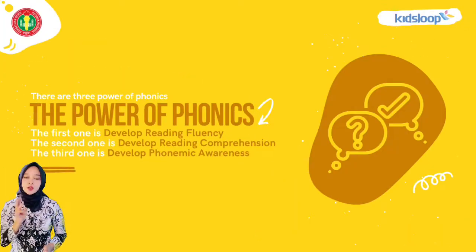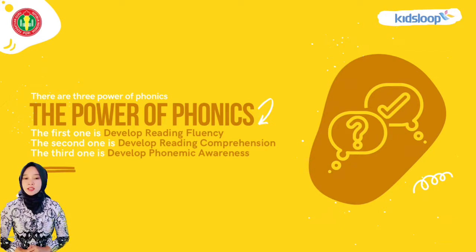There are three powers of phonics. The first one is develop reading fluency. The second one is develop reading comprehension. And the third one is develop phonemic awareness.